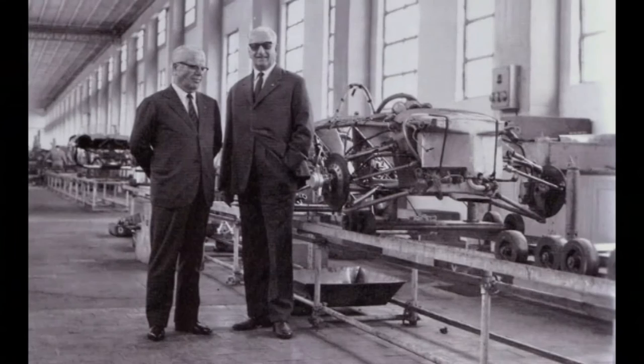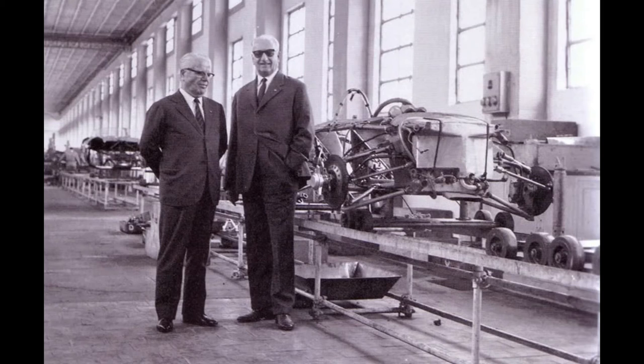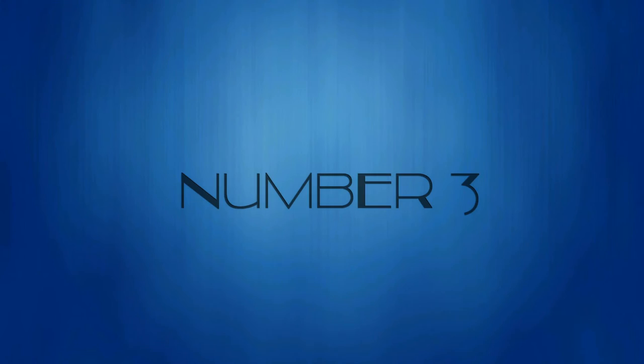Battista Pininfarina. Pininfarina designed incredible cars like the Alfa Romeo Giulietta Spider, and lent his name to one of the greatest design houses of all time. Some of the greatest Alfas, Ferraris, Peugeots, Maseratis, and Fiats wear Pininfarina badges with honor.